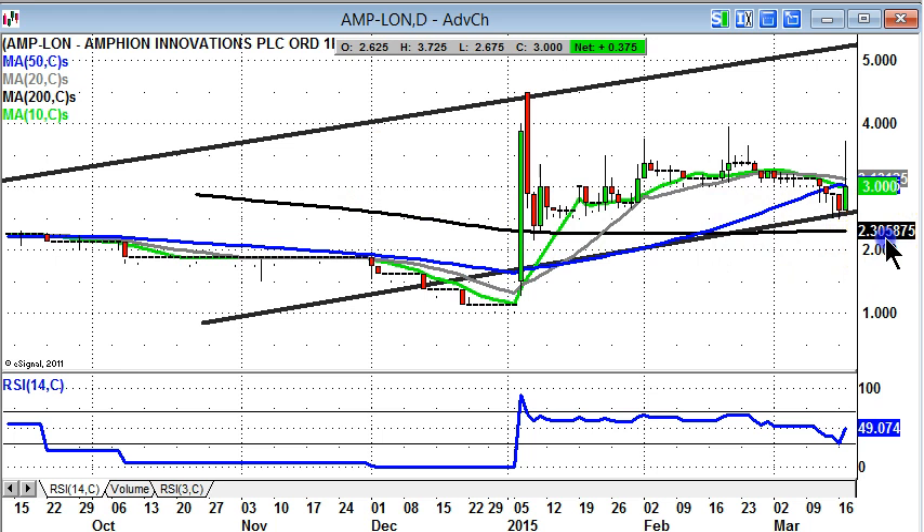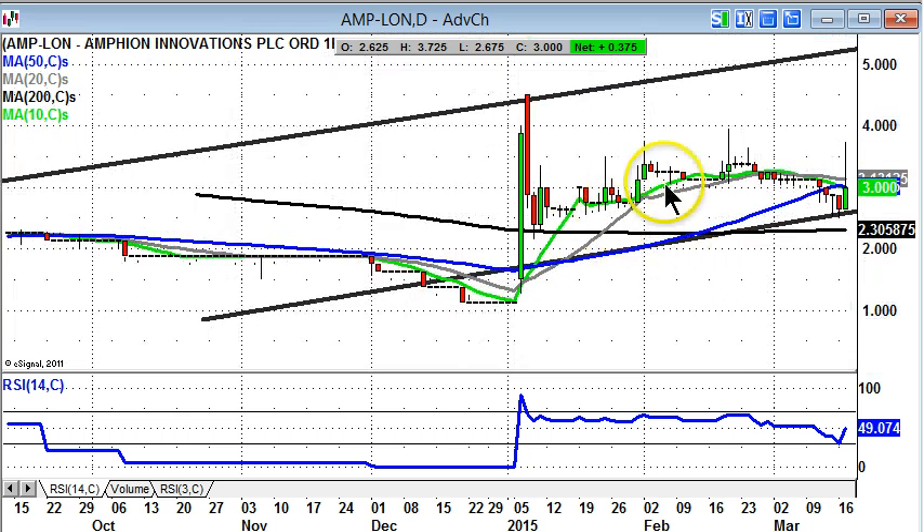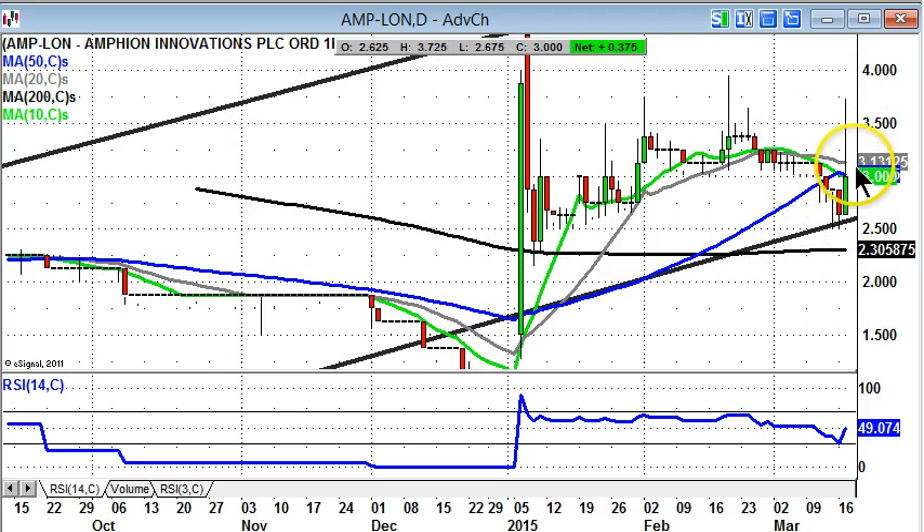The floor of the channel probably runs through around the 2.5 pence level and we've had three days bouncing off that. There's a possibility of further consolidation, which may delay the upside scenario, so be cautious on the stock — maybe wait for an end-of-day close above the 20-day moving average of 3.13 pence.